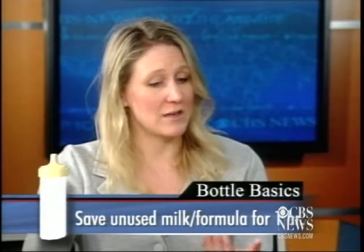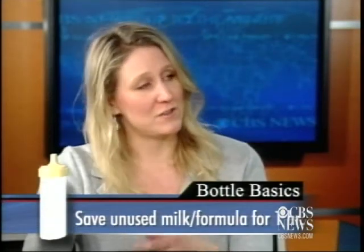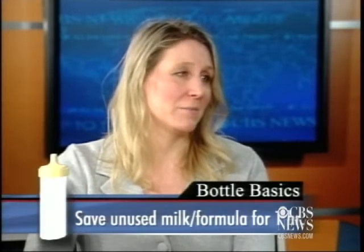On the other hand, babies ramp up pretty quickly to drinking a lot of milk. One question we get all the time is: if they don't drink it all, do I have to throw it away? It can live at room temperature for about an hour. So if your baby has had most of it, you might just leave it out for a little while and see if she'll take the rest. But after about that hour, you do have to dump it.